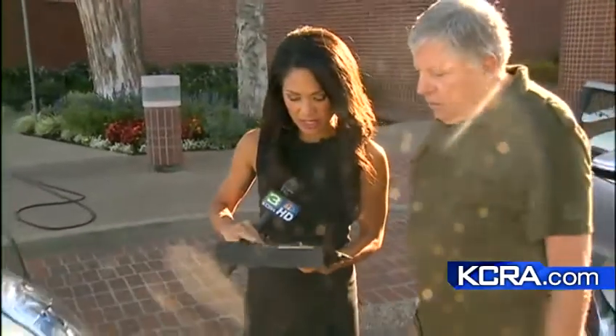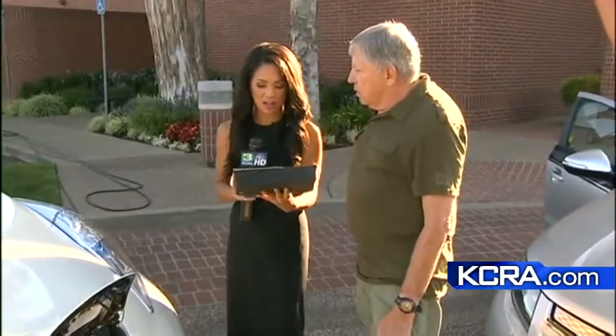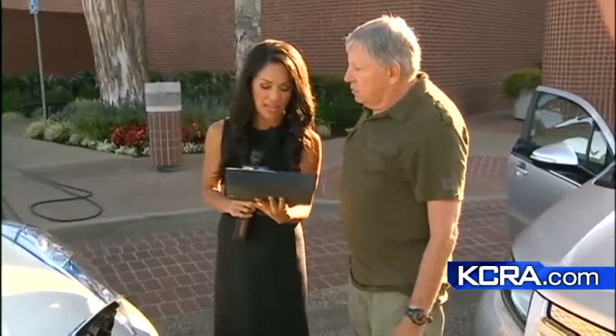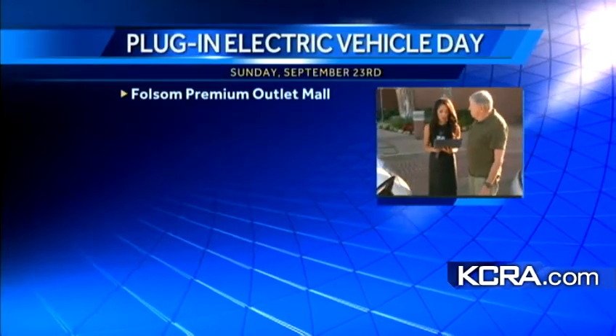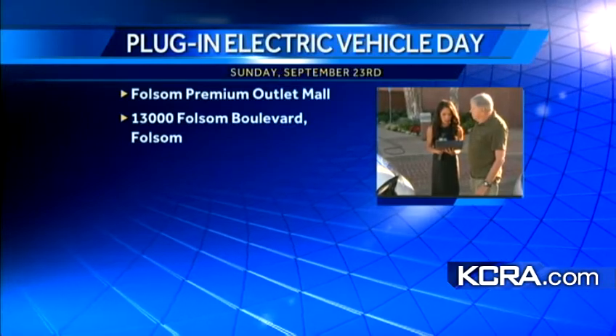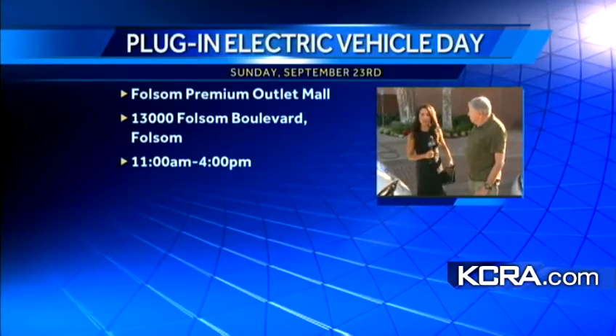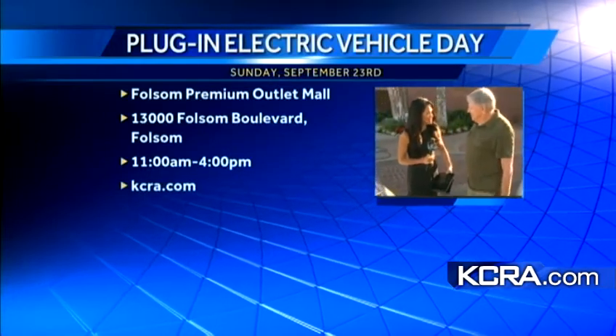Let's give our viewers some information this morning. Electric cars — there is a big event going on tomorrow, all in honor of electric car day. You can check out these cars and many more at the National Plug-In Electric Vehicle Day tomorrow at Folsom Premium Outlet Mall, located at 13,000 Folsom Boulevard, from 11 to 4. We also have more information on our website, KCRA.com. George Parrott, former Sacramento State professor — thanks so much for being with us today.